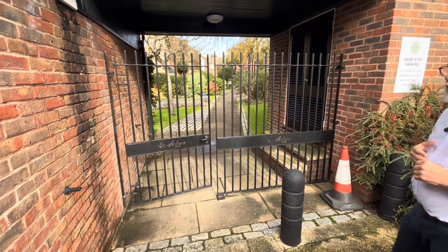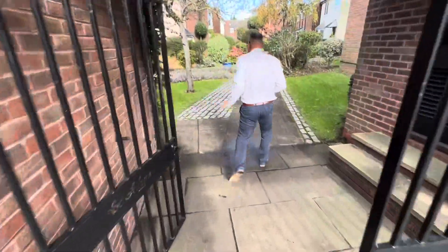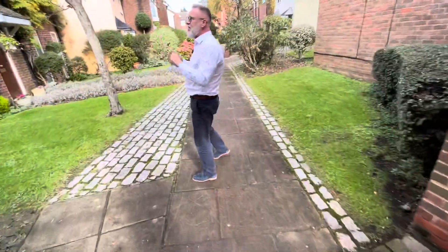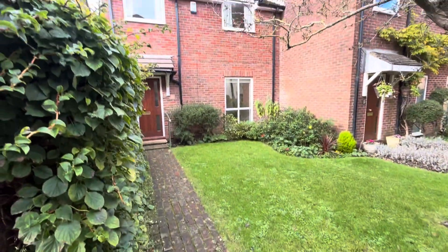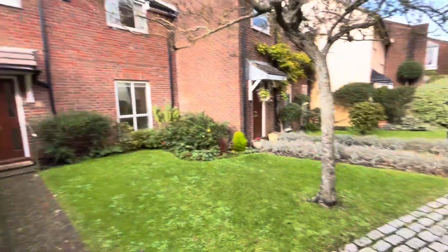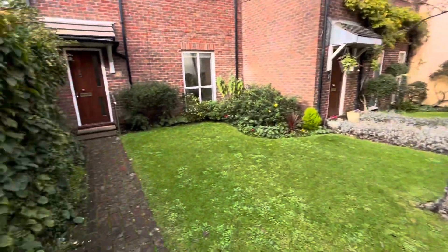We're just going to lead you through into the property, so coming through these gates we have number nine St Albans Court, your first one on the left hand side. Nice manicured gardens and this is looking up onto the development. So we're just going to lead you through.